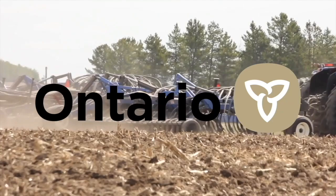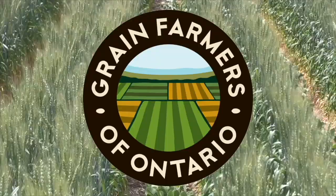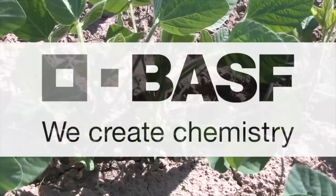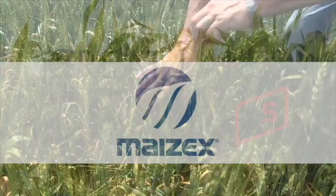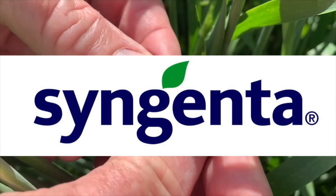The Ontario Diagnostic Days on realagriculture.com is brought to you by the Ontario Ministry of Agriculture, Food and Rural Affairs, the University of Guelph, Ontario Soil and Crop Improvement Association, Grain Farmers of Ontario, Agris Co-op, BSF Canada, Bayer & DeKalb, Corteva & Pioneer, Great Lakes Grain, Mazex, The Mosaic Company, Pride Seeds, and Syngenta.